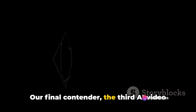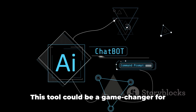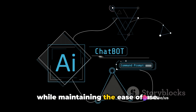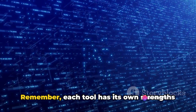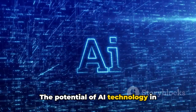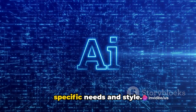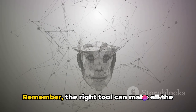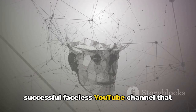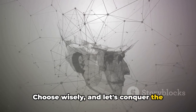Our final contender, the third AI Video Generator, presented a balanced blend of advanced features and user-friendliness. This tool could be a game-changer for those looking to elevate their content while maintaining ease of use. Remember, each tool has its own strengths and weaknesses. The potential of AI technology in creating a successful faceless YouTube channel is immense — it's about finding the right fit for your specific needs and style. The right tool can make all the difference in your journey to earn $10,000 per month. Choose wisely, and let's conquer the YouTube world together.